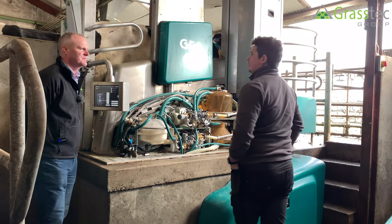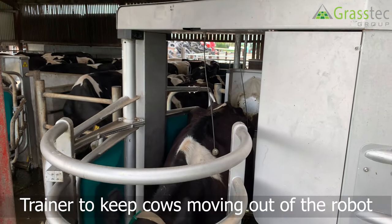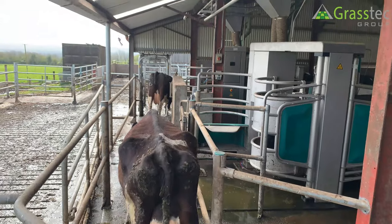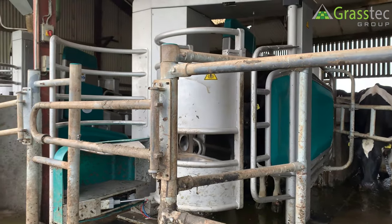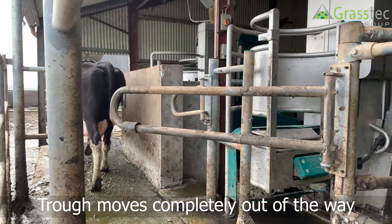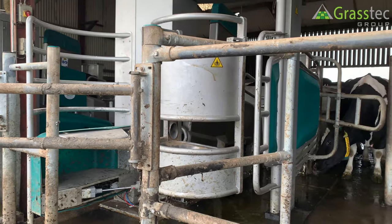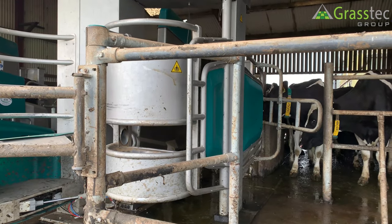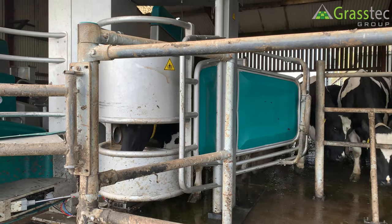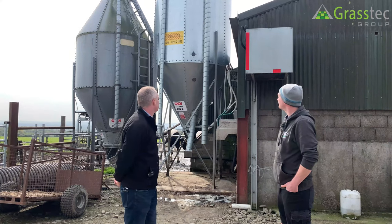A cow trainer — not a shock trainer, we call it — helps exit the cow. If the door is open and she doesn't move after 10 seconds, it doesn't give a massive shock straight away; it gradually builds up, starting light. The fact that the feed truck at the front of the robot moves completely out of the cow's way when she's finished is a good incentive for her to leave. We have two cow trainers — one in the middle and one behind.